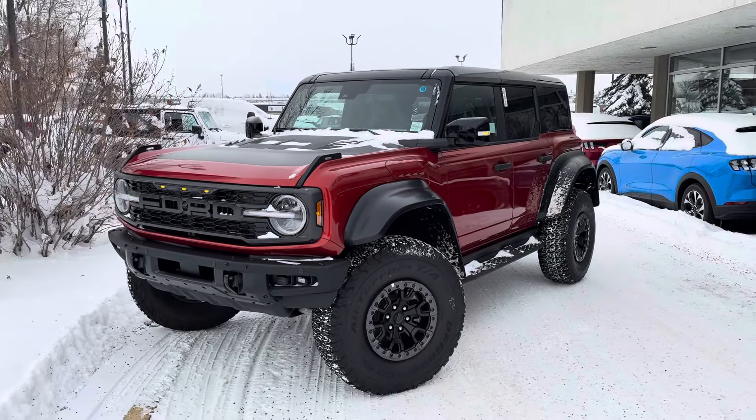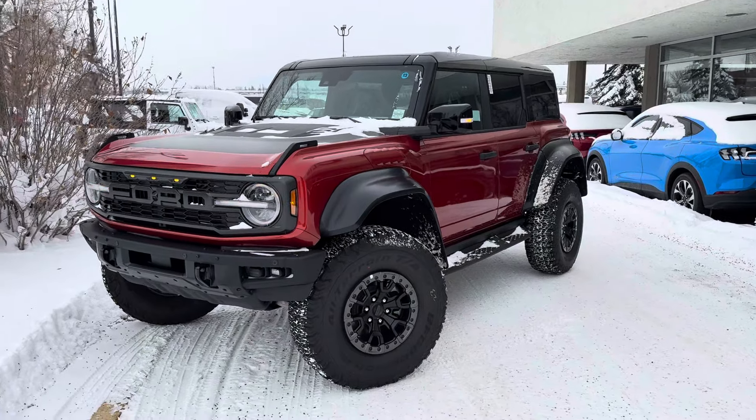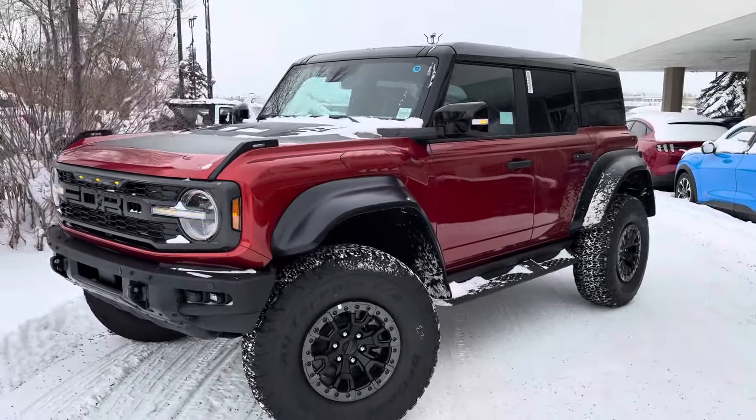Hey, this is Brad from Macklin Ford making a quick video walk-around on our 2024 Ford Bronco Raptor that we have in stock. This thing just landed on Saturday and it looks really cool.